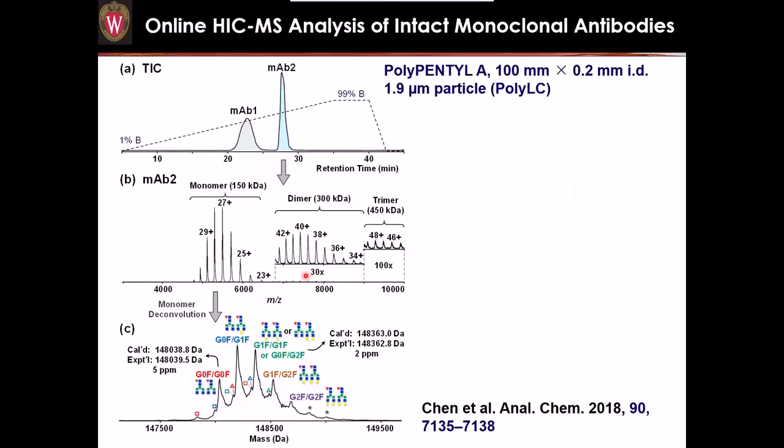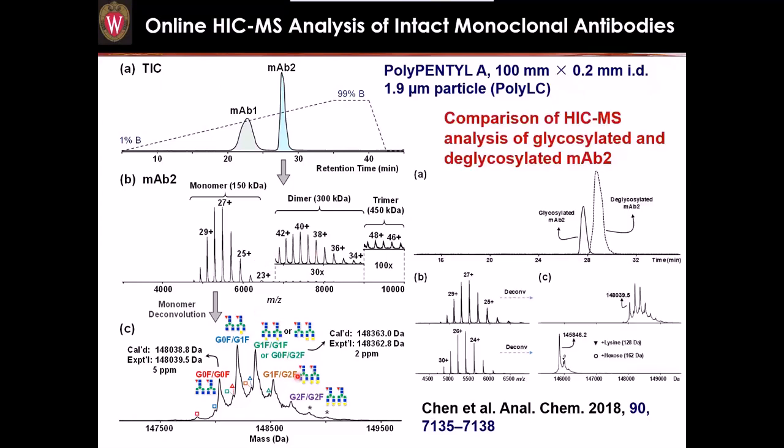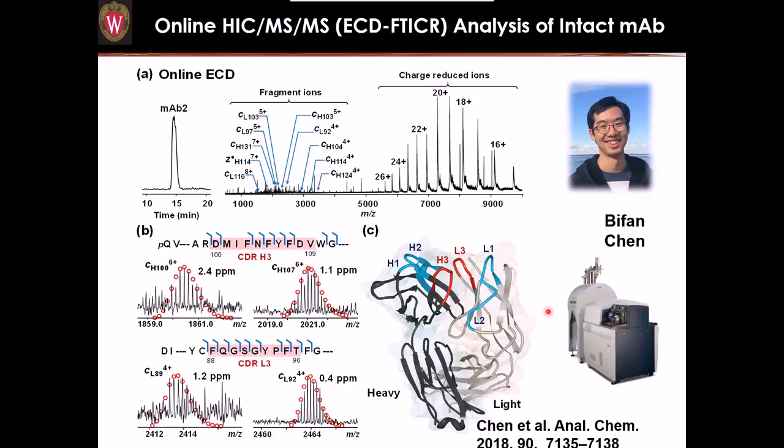In collaboration with Andy Alpert, my student B used monohydrophobic HIC material that can retain proteins using mass spec-compatible concentrations of ammonium acetate. With ammonium acetate you can directly spray using online LC-MS HIC-MS and separate proteins. HIC is very sensitive to protein modifications, so protein modifications can be nicely separated in the mass spectrometer. We also utilized this online HIC-MS for analysis of intact monoclonal antibodies — separating intact antibodies and identifying monomer, dimer, and trimer forms, as well as all kinds of glycosylation.